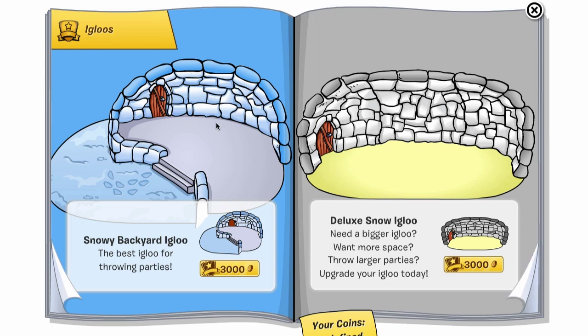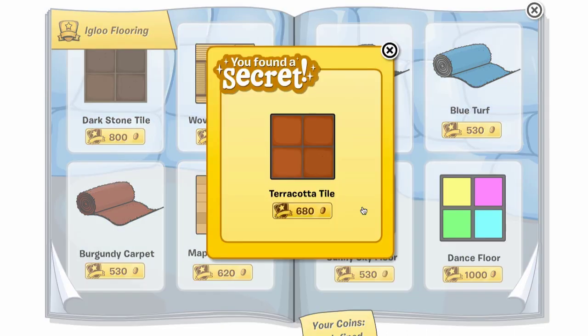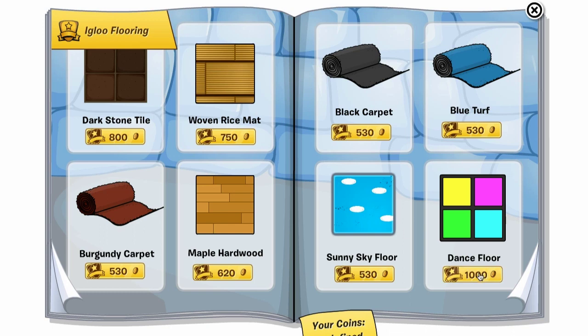Then we're into the regular igloos that aren't necessarily themed for a specific month — these are the ones that are always there. They've started putting them on facing pages instead of taking up the whole page, which is a little different but fine. There is one cheat on the flooring page: if you click the sunny sky floor, you get the terracotta tile — that's one I haven't really seen before.